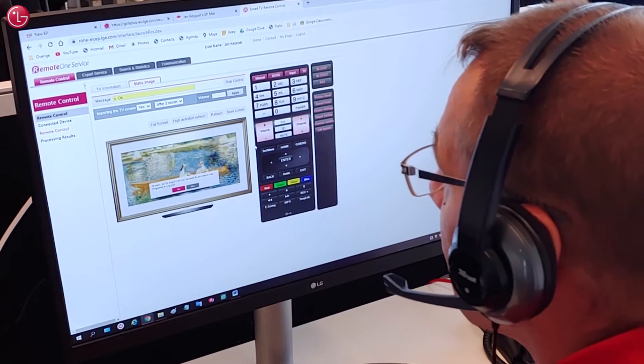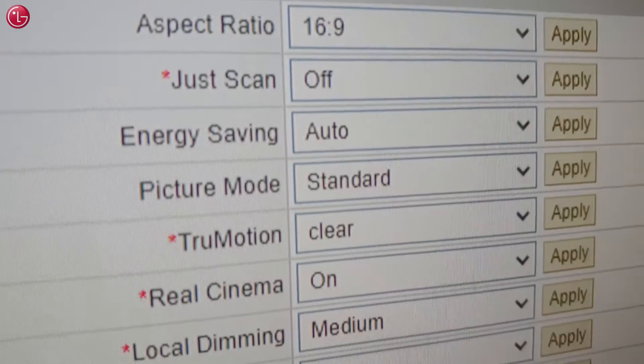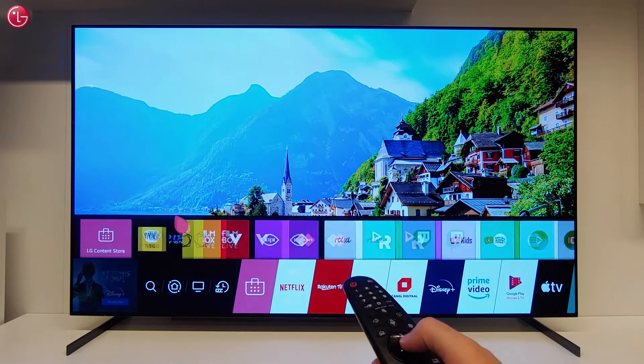With LG TV Remote Service, the agent can make a secure connection with your TV, and remotely diagnose issues and help you with the TV settings and applications.